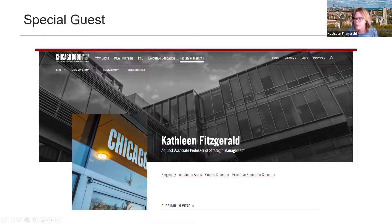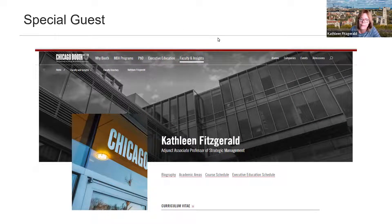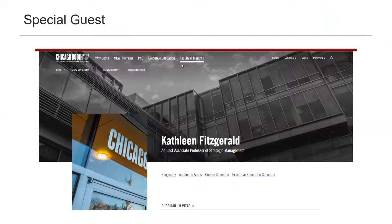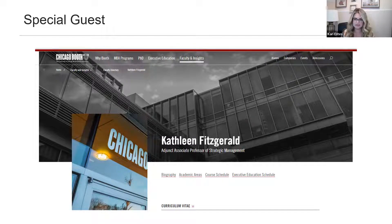Kathleen joins the session and attempts to verify that the chat feature is working. The chat appears to be disabled, and there are some technical difficulties with screen sharing as well. After some back-and-forth troubleshooting, Kathleen notes that participants can use the Q&A feature instead. Participants chime in from Texas, Michigan, Chicago, and Kansas City.